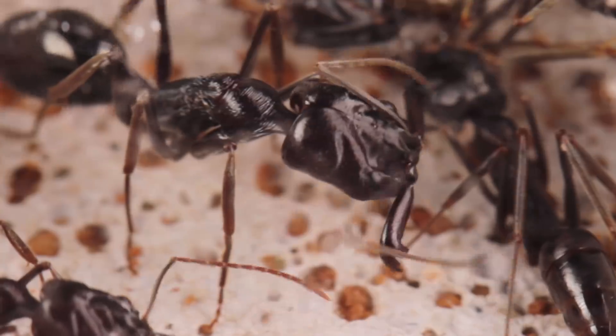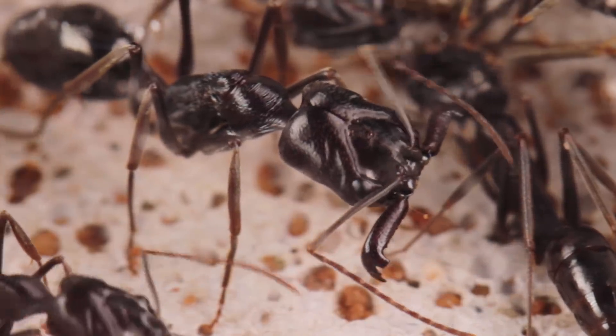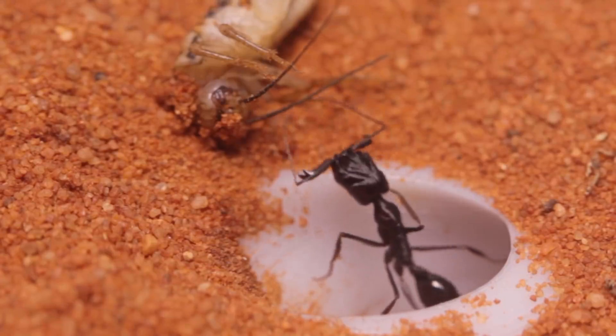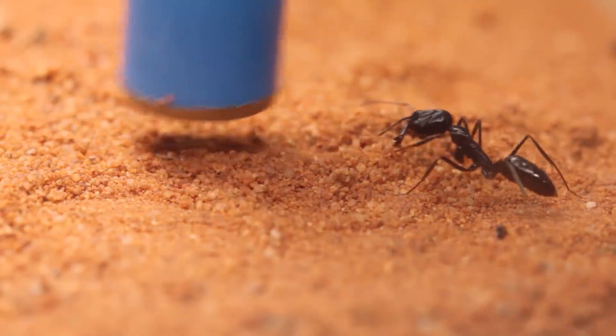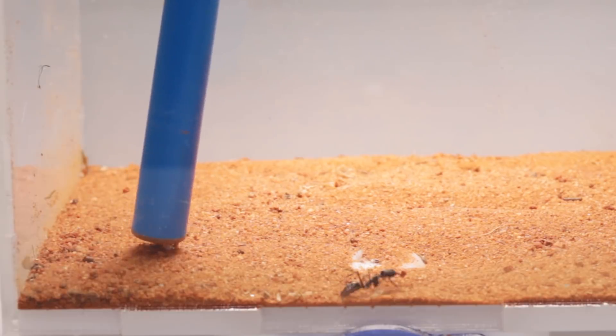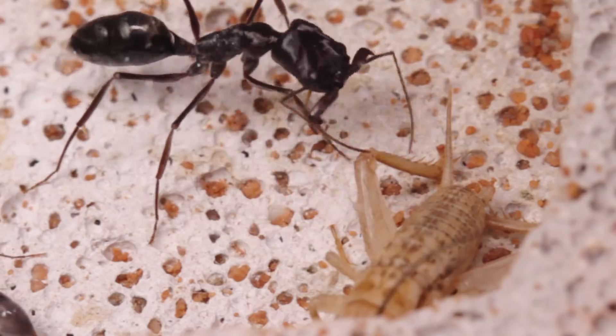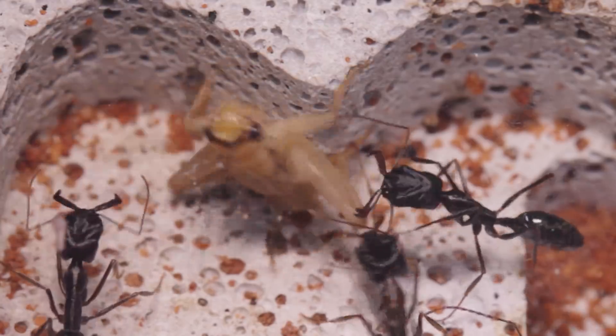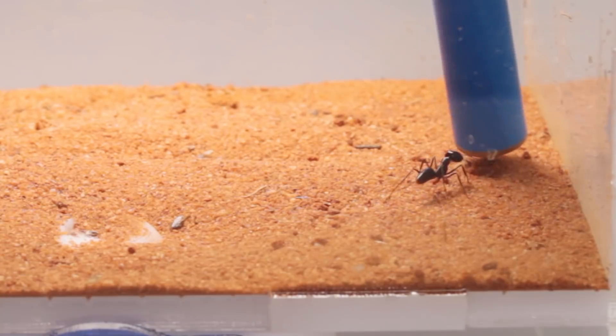So what do you guys think of trap jaw ants? Pretty impressive, right? I find it remarkable how they've evolved such incredible predatory weaponry that's often utilised for a profoundly different function — flight. This is a great example of evolutionary co-option, where a trait evolved for one purpose serves another.